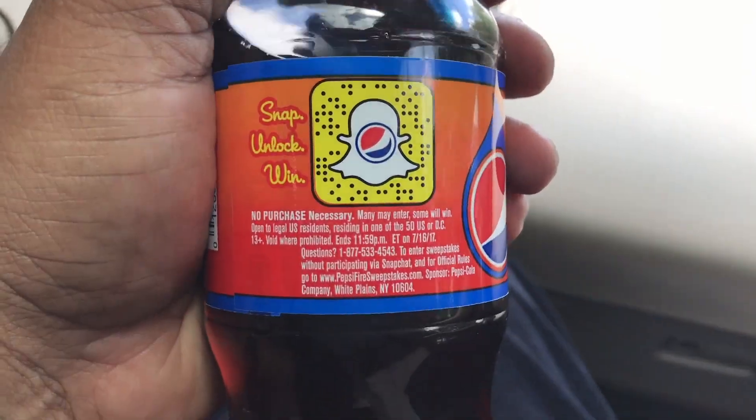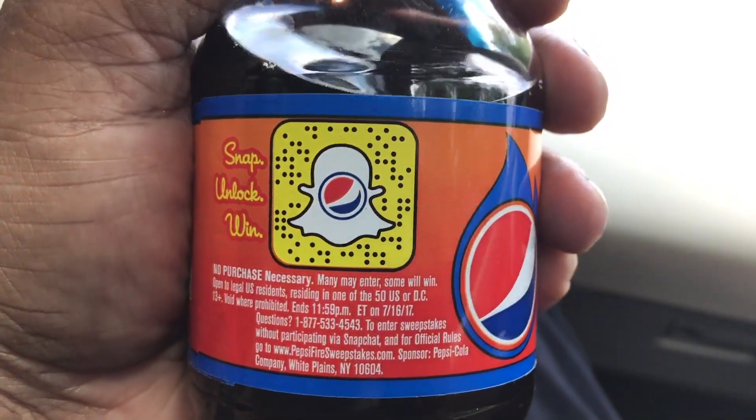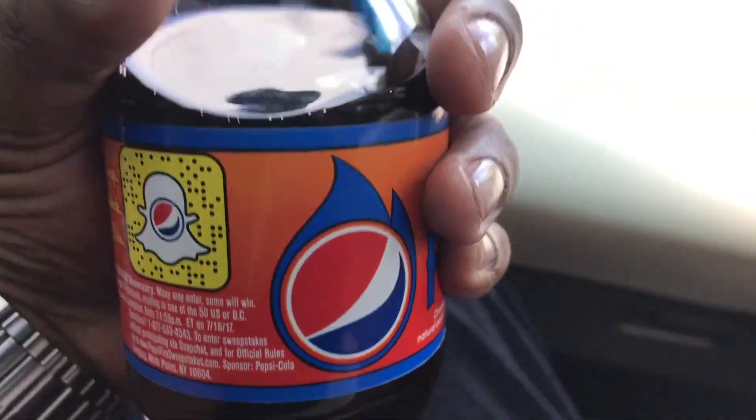This particular bottle — quick plug to Snapchat, although Instagram is the new Snapchat with Instagram filters, so it probably should just be Instagram, but whatever.